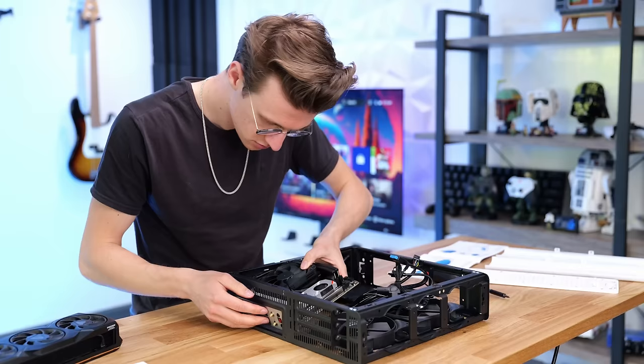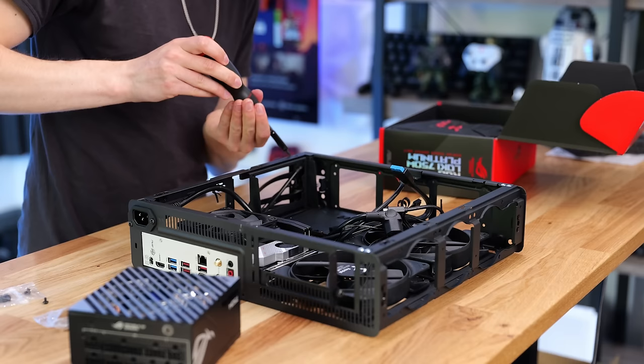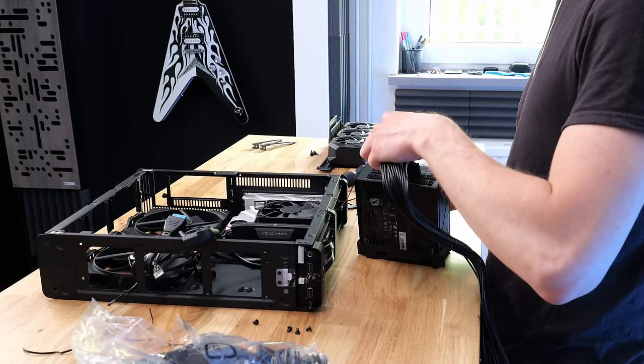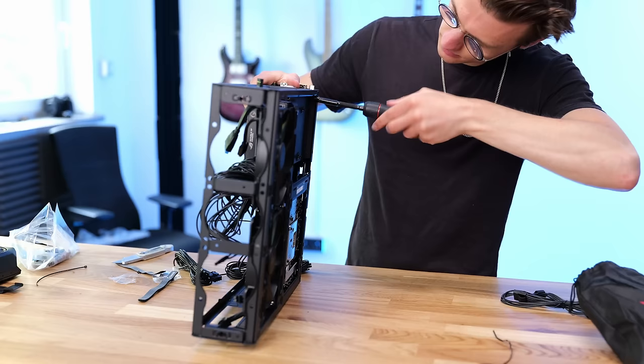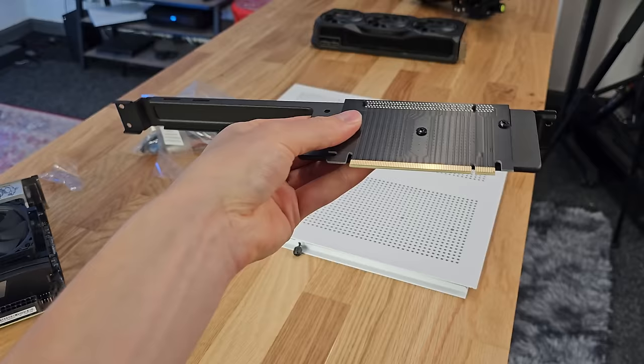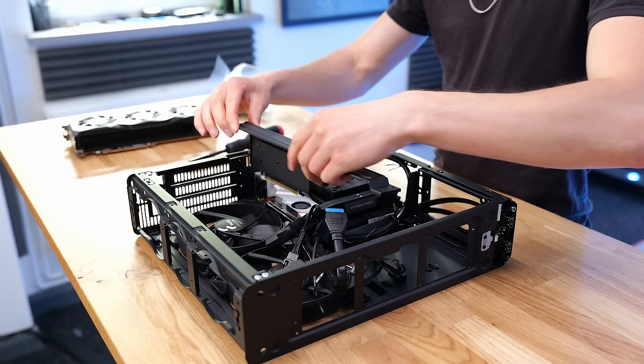Building inside the Fractal Ridge was a very pleasant experience considering how restrictive the space was. I usually find ITX builds very frustrating, however for the very first time building a small form factor PC like this, I actually enjoyed the entire process. For the graphics card there's a bracket you attach it to, and then it plugs in via a PCIe extender cable into the motherboard, and it lays flat inside the case so everything fits without taking up too much space.